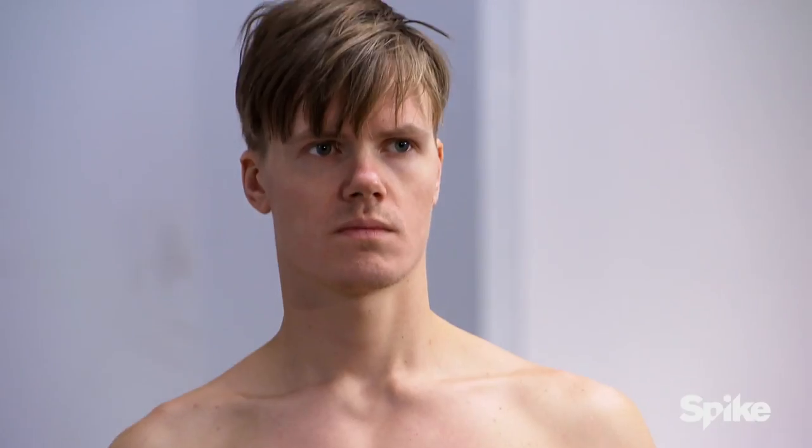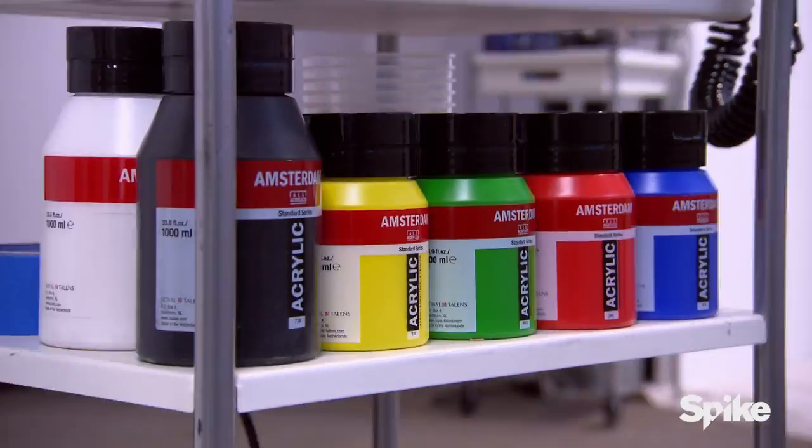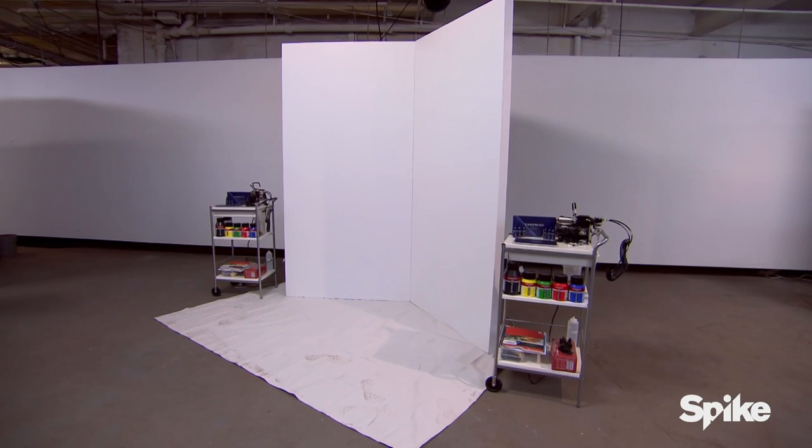Your models have been randomly assigned. Using various types of paint, you'll need to blend your model into your two-dimensional canvas with a cohesive design that comes together seamlessly. Win, and your shop will have the power to assign all the human canvases for the elimination tattoo. Not only do we have to paint the naked model, but we also have to integrate the 2D canvas with the 3D canvas.